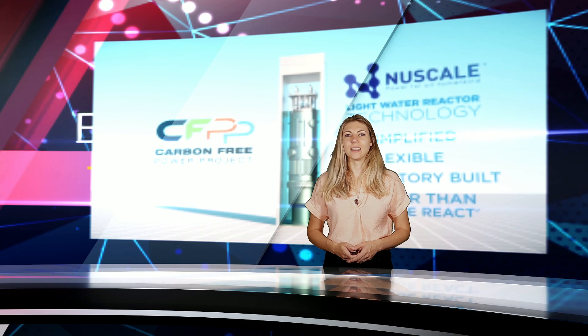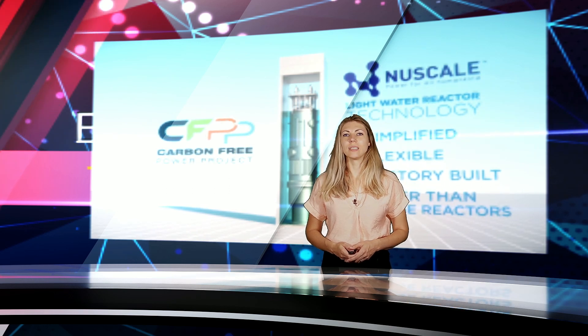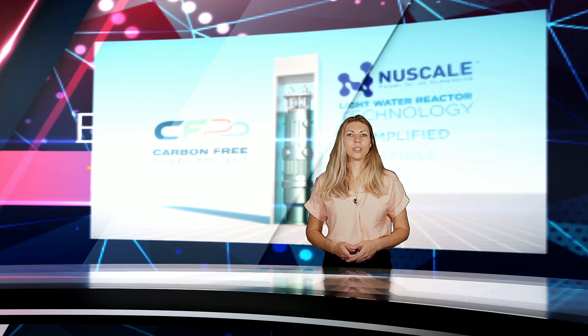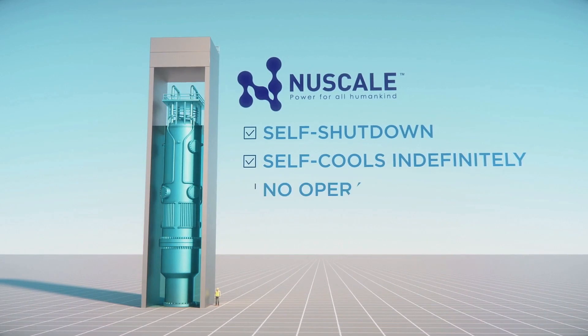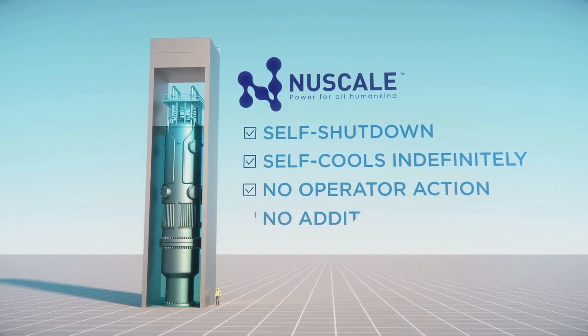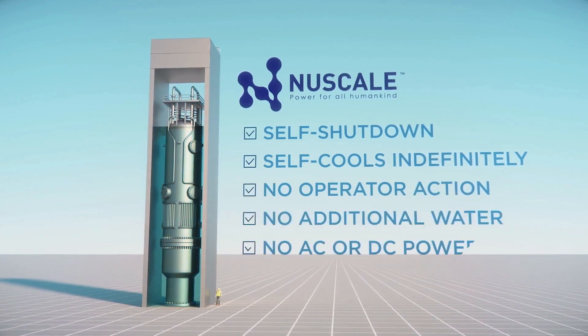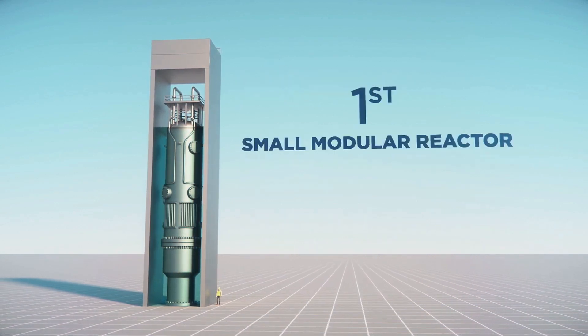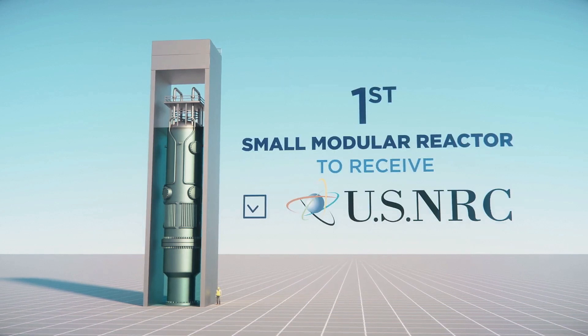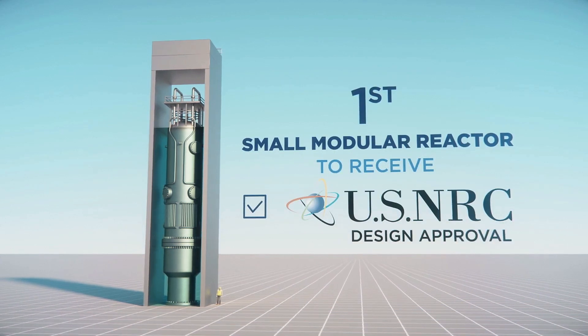The NuScale reactor design has been certified for use in the United States. According to the NRC, it has only approved seven designs since it was founded in 1974. This one is the first of the new wave of technology that will make nuclear power more affordable, simple to use, and secure than ever.